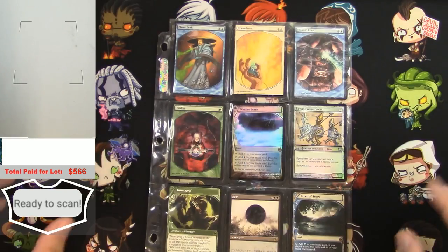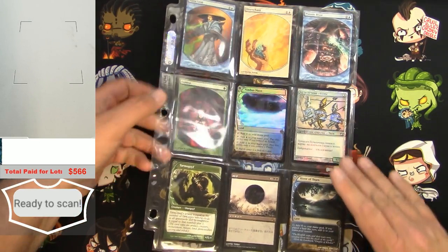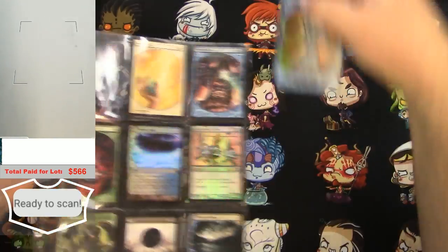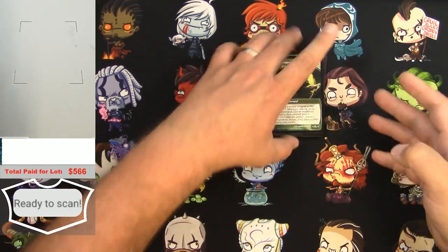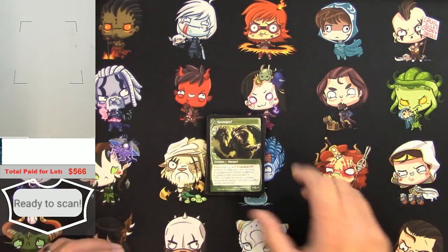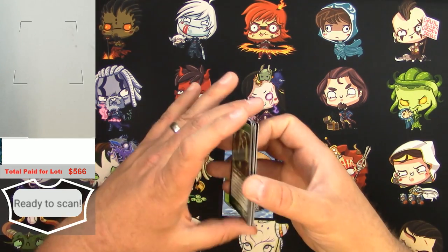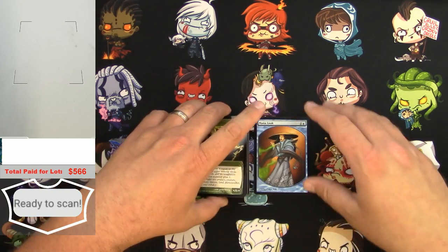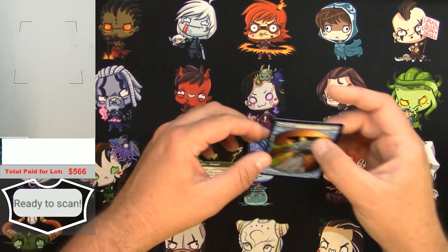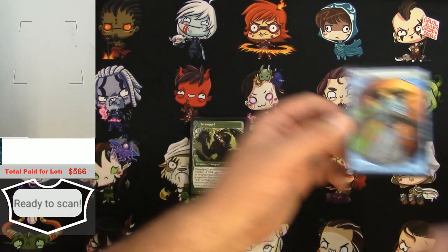Okay, time to start going through these one page at a time. Let's pull them out of the page first, then we'll scan them. They don't all lay flat because they've been in these binders for a while — that has to be taken into consideration.